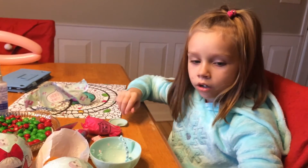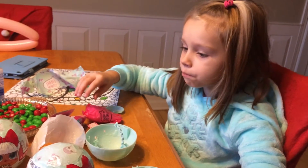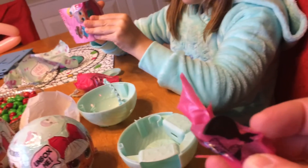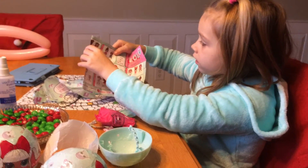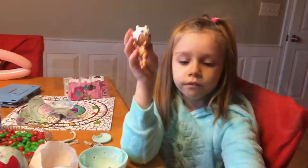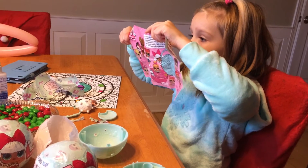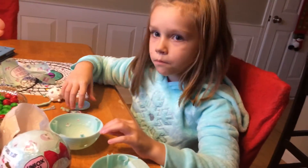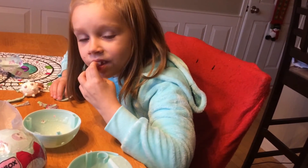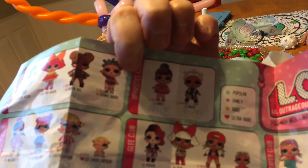Bring it over here. You might have gotten her hair before. I know who this girl is. She cries. Alright, open her up, Addy. And who do we have? What's her name? What's right here? Her name is... Fresh. That's not her name. Yes, it is. Her name is Fresh. LOL versus Hatchimal.